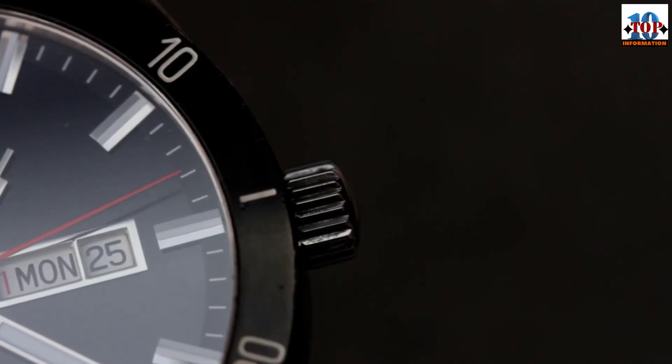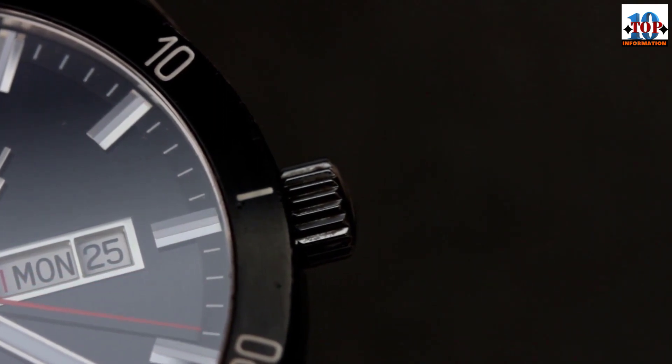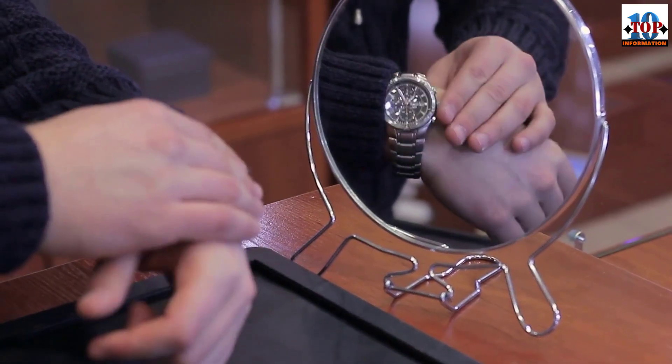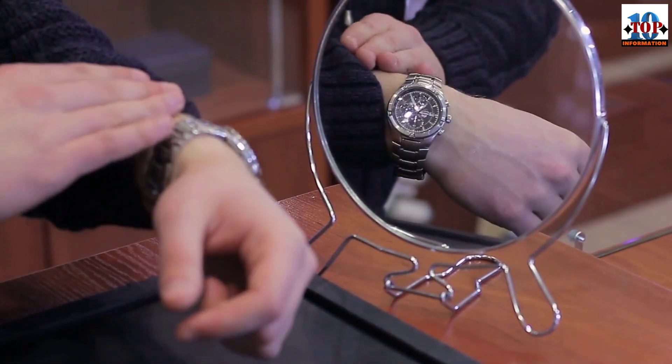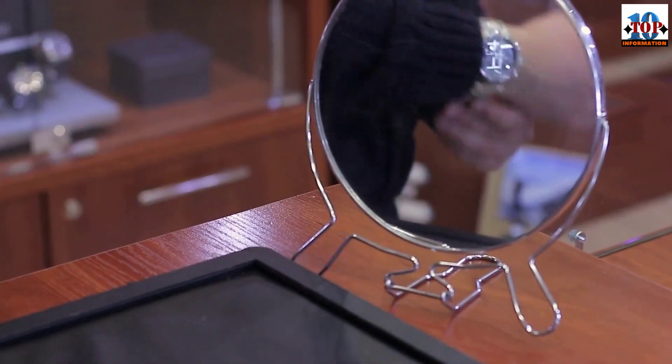Lastly, there are two important complications most sought after by watch collectors. The tourbillon is one of the most complicated mechanisms in horology — it reduces the negative effect that gravity has on timekeeping by balancing the balance wheel as the watch moves. The more advanced the watch, the more axes the tourbillon rotates on, the highest being three axes to offer perfect balance.